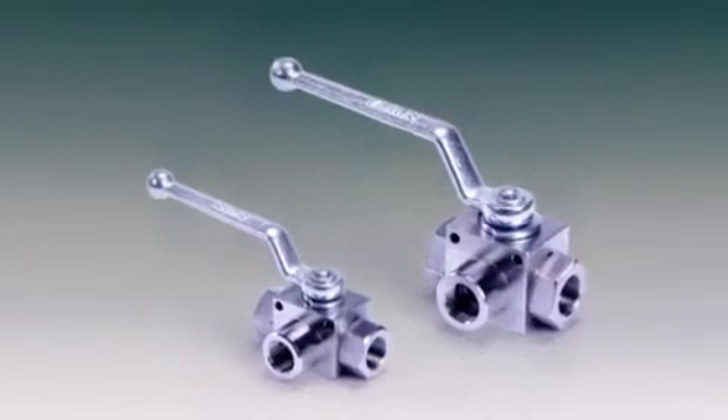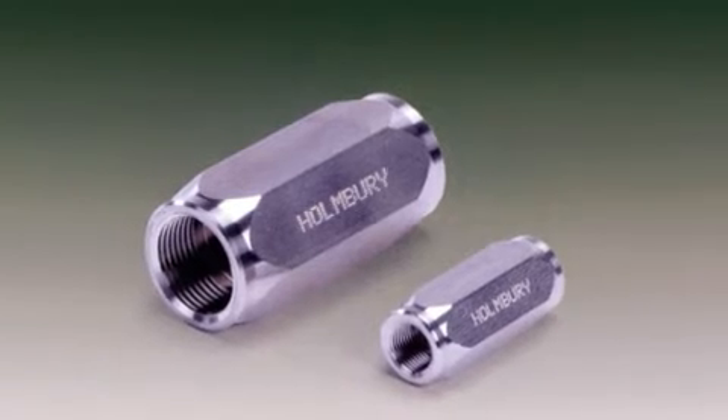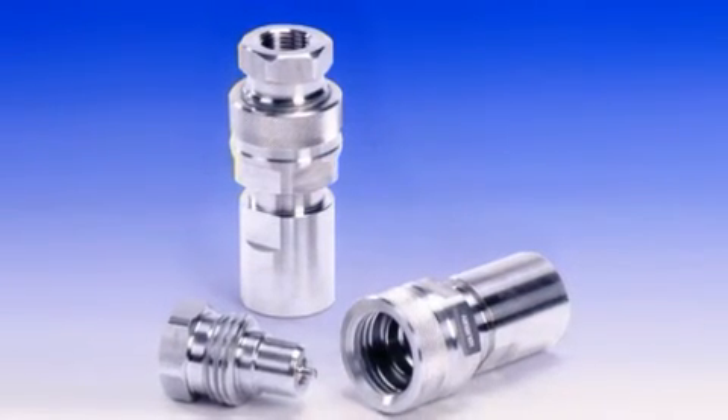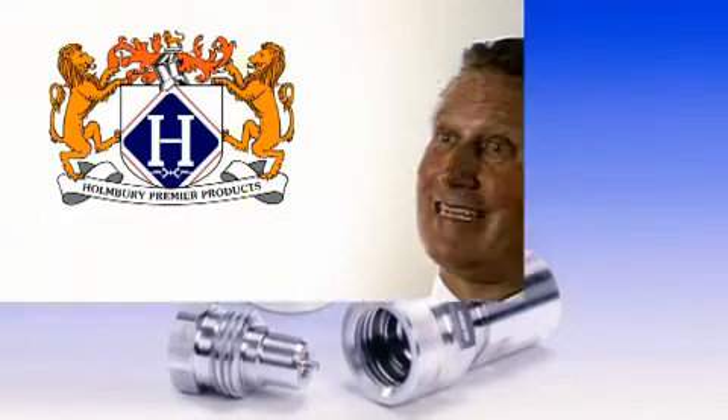We have BVS ball valves in two and three-way configurations in 316 stainless. We have CVS check valves, used to allow oil flow one way but restricted on the return, and PTS screwed couplings, made the same as our carbon steel screw couplings but again 100% 316 stainless steel.